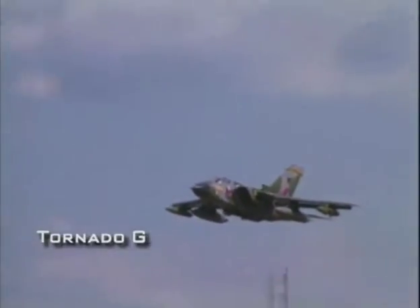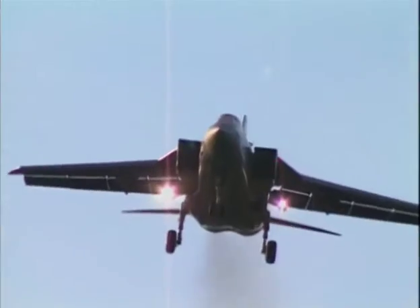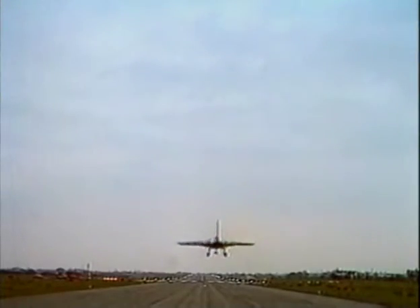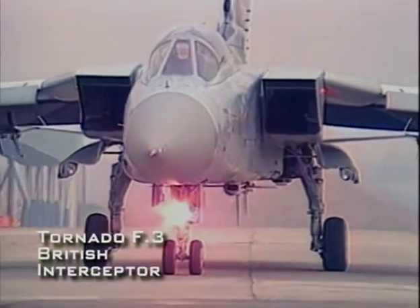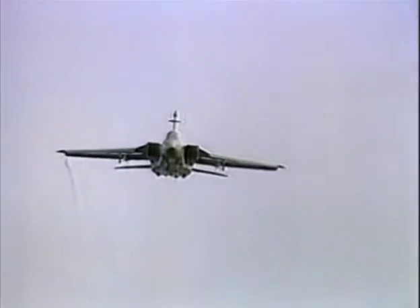The Tornado represents a very different approach to the strike mission than the Harrier or the Warthog. It is a deep strike aircraft intended to carry out the battlefield interdiction mission deep into enemy territory. The Tornado was designed from the outset as a multi-purpose aircraft, with two versions: the Tornado F-3, an air defense interceptor designed solely for air combat, and the Tornado GR-1, the strike fighter version designed for the attack role.